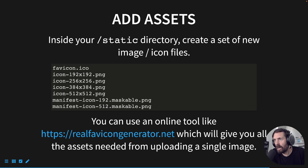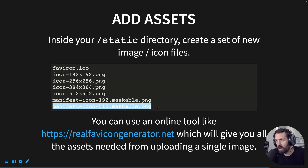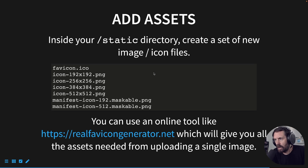Inside your static directory, create a new set of image/icon files. I usually take my favicon and create it in Figma, Sketch, or another design program — usually about a 1000 by 1000 pixel image. From that favicon, I use an online tool called realfavicongenerator.net. You can generate icons from a single file, and it will kick out the actual file names you need. You select your favicon image, it generates icons for all different platforms and browsers, gives you a zip file, you unzip it and drag it into the static directory, and you should be good to go.